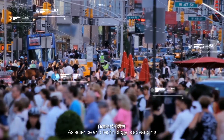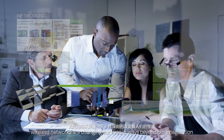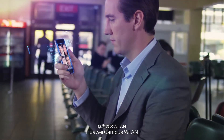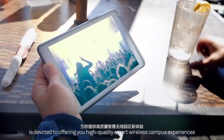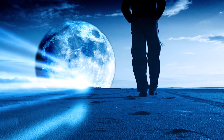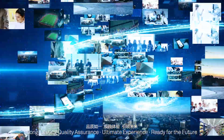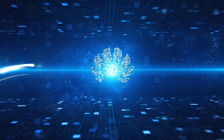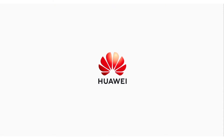As science and technology is advancing, wireless networks are changing our lives in ways beyond our imagination. Huawei Campus WLAN is devoted to offering you high-quality smart wireless campus experiences — long-lasting quality assurance, ultimate experience, ready for the future.